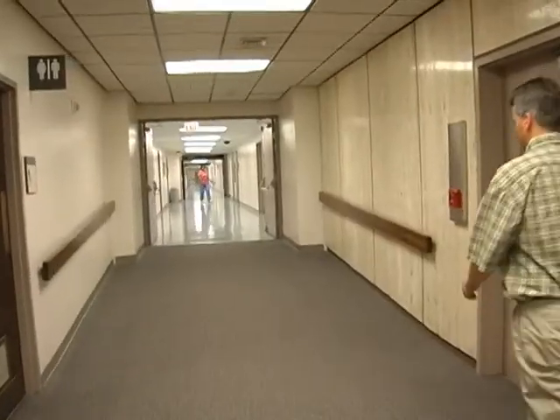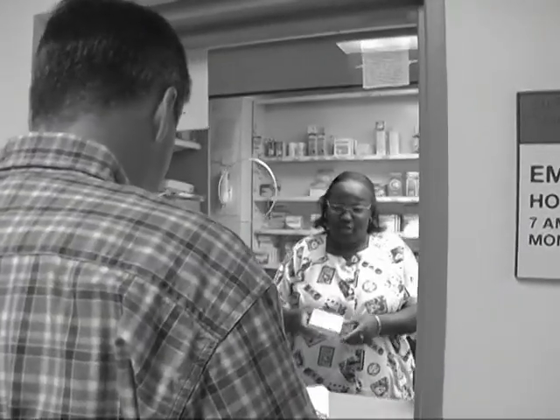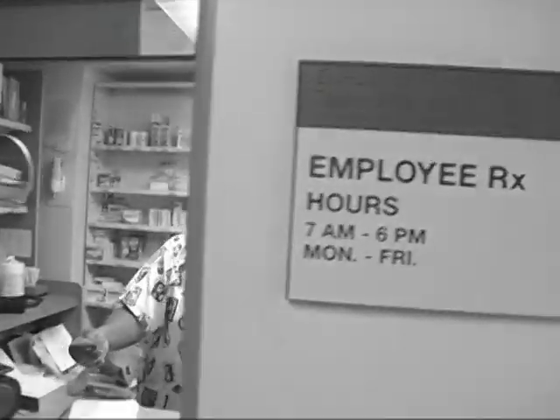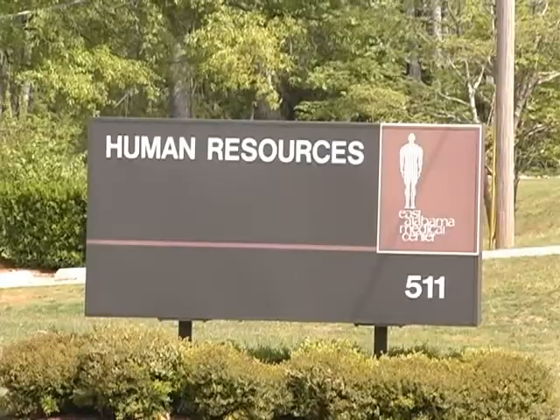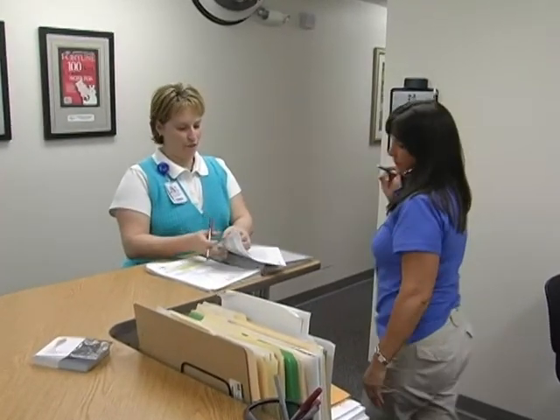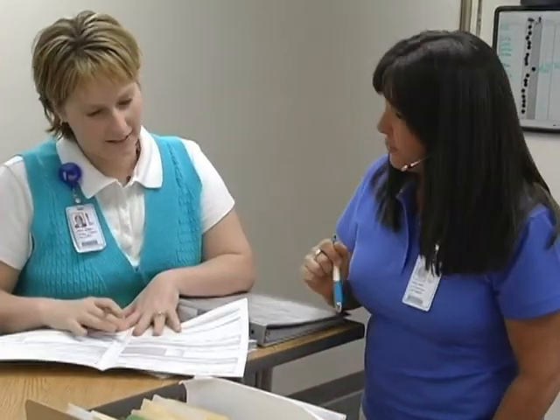There are a couple of other areas that most employees come in contact with. One is our employee pharmacy, which is inside the hospital. We have a discount program so you can receive your pharmaceuticals at a better rate — that's available to employees. And then our human resources department, which is just right down the street. We have it in a house we purchased several years ago, and you'll interact with human resources from time to time.